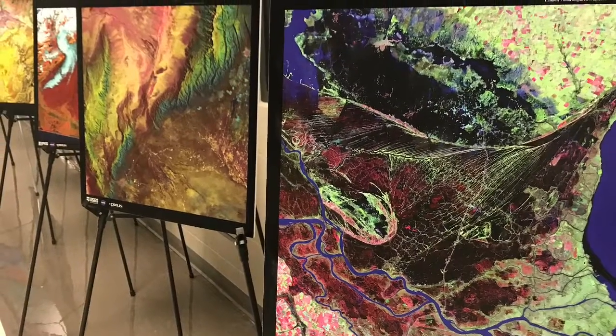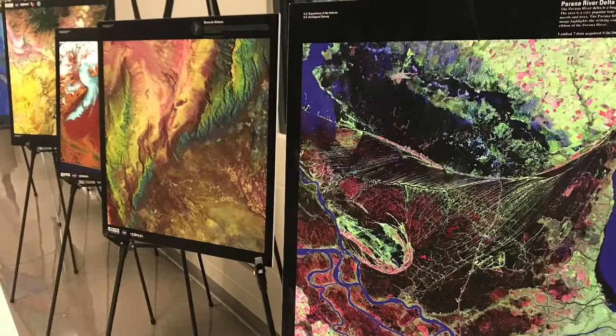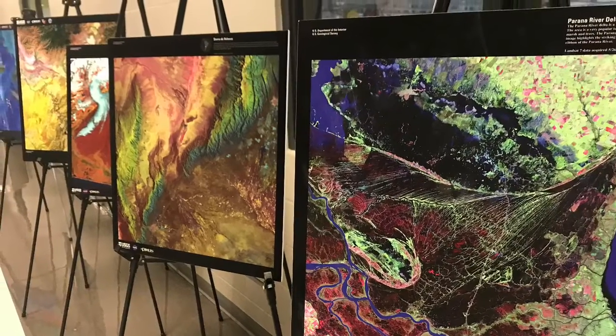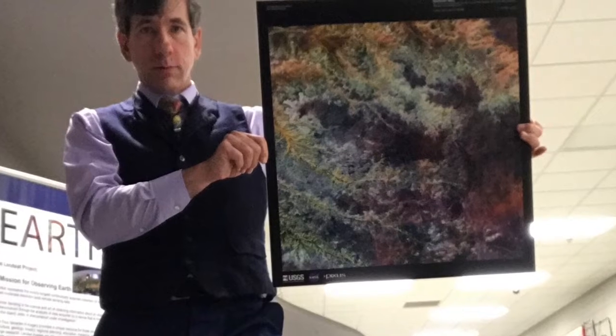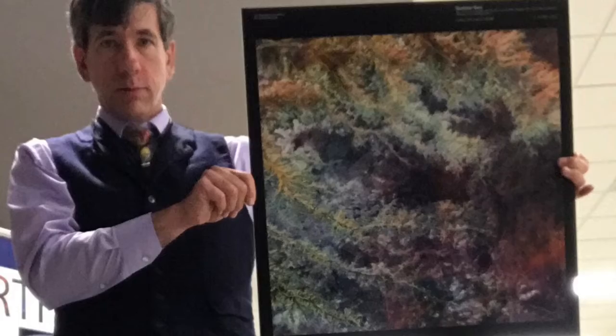The Earth is Art Project. In addition to their scientific value, many satellite images are simply intriguing and lovely to look at. Satellites capture an incredible variety of views of Earth — colors, textures — it's just wonderful.